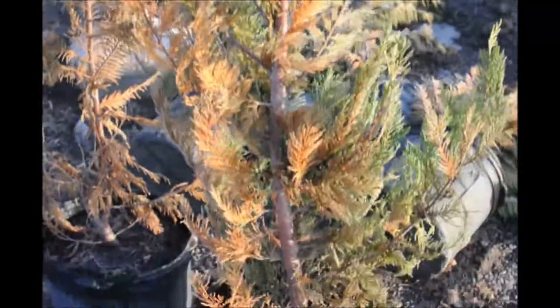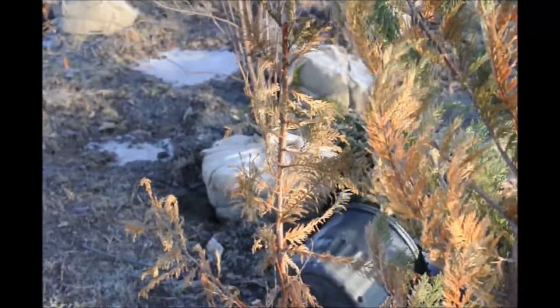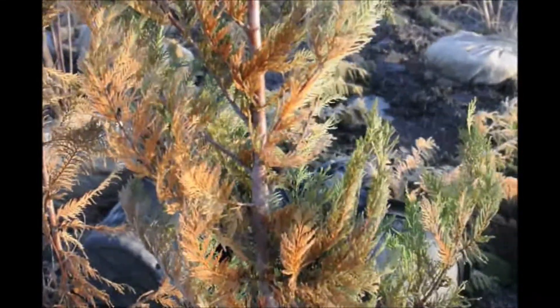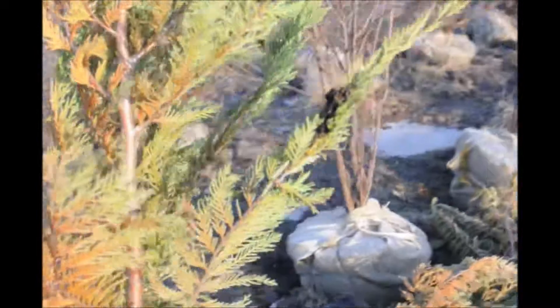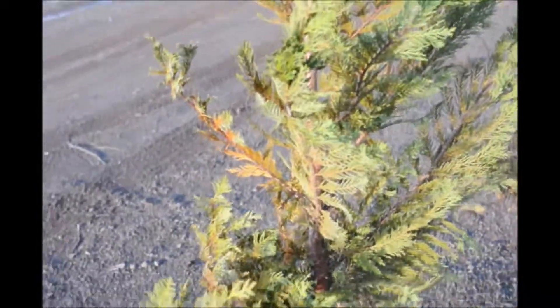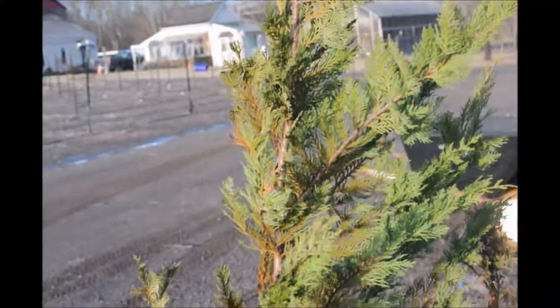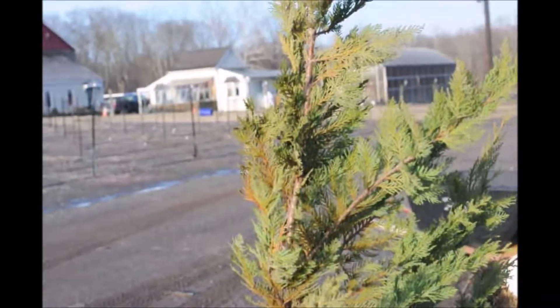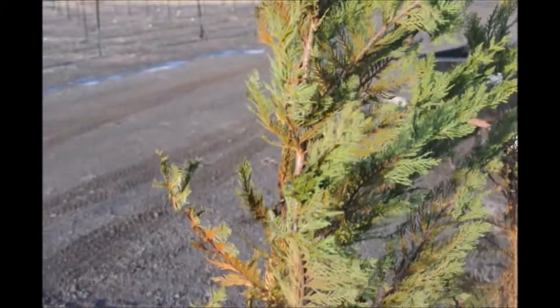This Leyland Cypress shows severe windburn. This one was left out in full wind — it was actually laying on the ground. And where it was protected by the ground, you can see it fared a lot better. Leyland Cypresses are not cold hardy in the Philadelphia metropolitan region except in very sheltered locations.